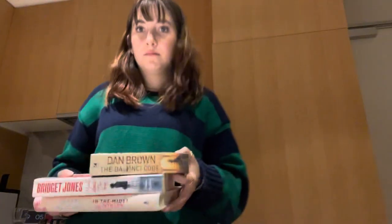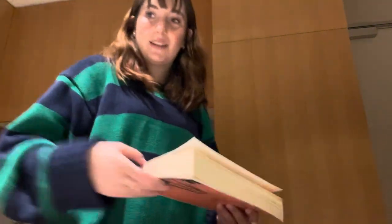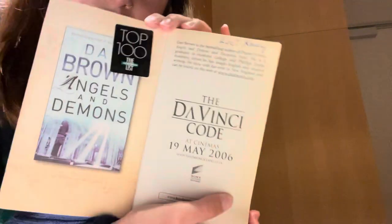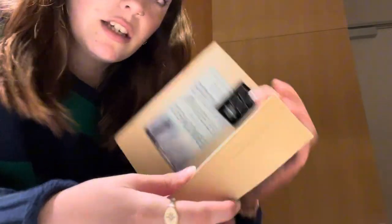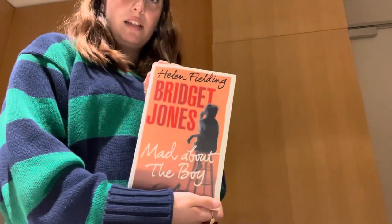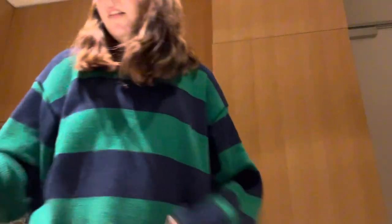Got some books. The Da Vinci Code — a fan favourite. This one's actually from the Salvo so it has a random name in it. My grandma said she got it for $2, bless. And we got a Bridget Jones one — Mad About the Boy. I don't know if it's in a series. My grandma said it's a standalone so I don't need to read the ones before, but I don't know if I believe her. I've seen the movie, so who knows — I'll find out.